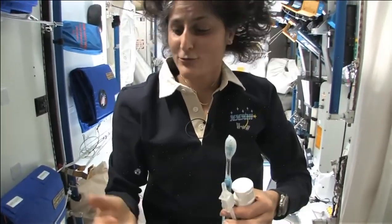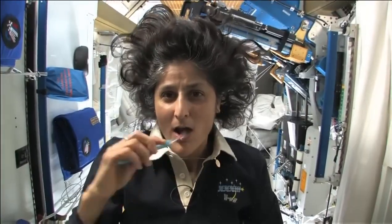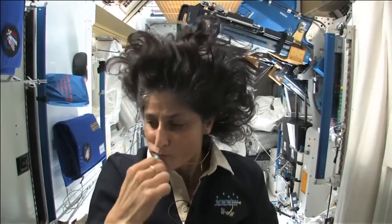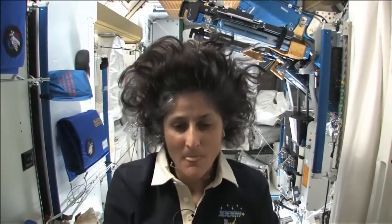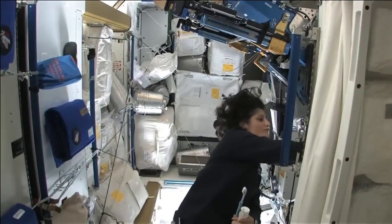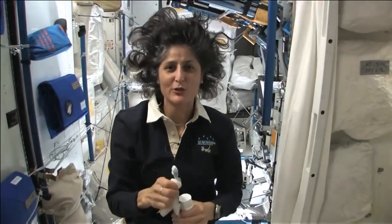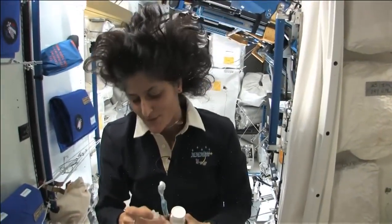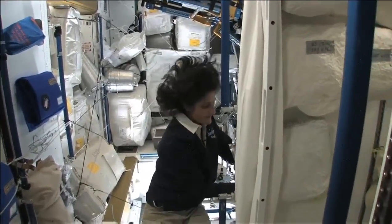A lot of people ask about what you do with the toothpaste after you brush your teeth. Two options: swallow it — it's sort of like mouthwash, but it tastes a little gross. Or you can just spit it out in a paper towel and not worry about it. Swallowing it I wouldn't recommend at home. I'm only up here for four months, so it's not that bad.